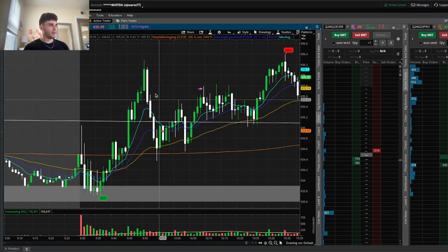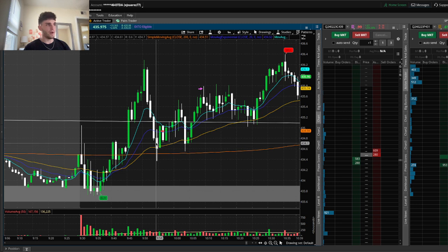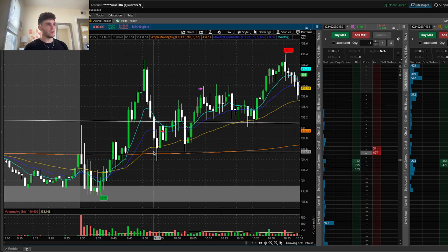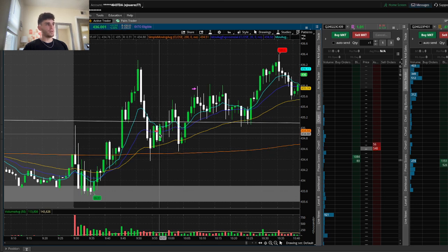Without that trade, basically we came back down. We retested — we had all these moving averages in the way: the 9, the 20, the 45, and the 200, all as support. We came back down to basically previous resistance right here and the 200 moving average, and we ended up bouncing.